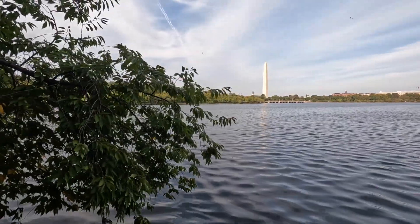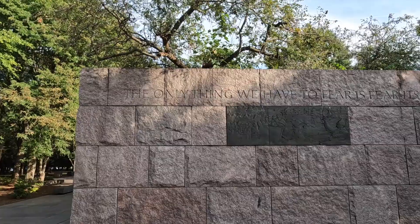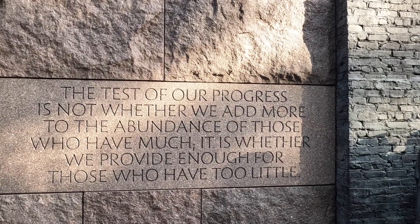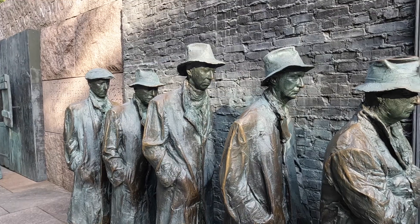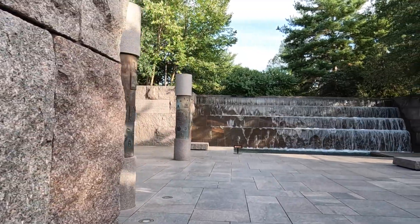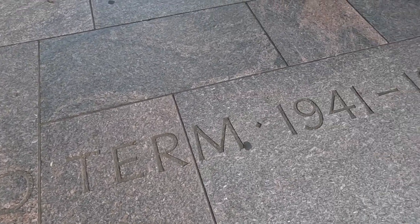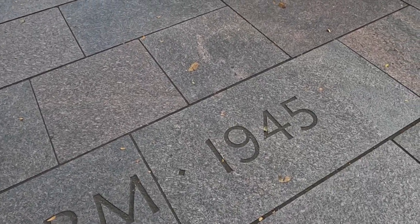We continued our walk around the Potomac to the Franklin D. Roosevelt Memorial, which reminds us that the only thing we have to fear is fear itself. It features beautiful quotes like, 'The test of our progress is not whether we add more to the abundance of those who have much — it is whether we provide enough for those who have too little.' FDR is one of the few presidents who served a third term, and this man even had a fourth term, though he died during it.